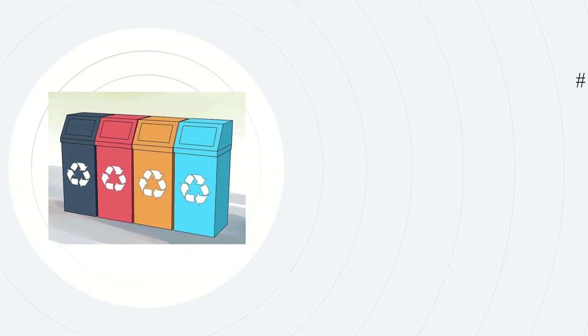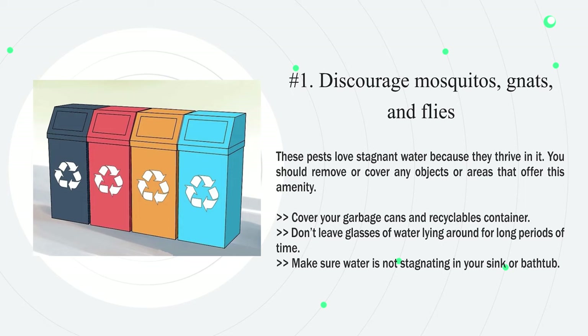Method three: targeting geckos' food sources. Number one: discourage mosquitoes, gnats, and flies. These pests love stagnant water because they thrive in it. Remove or cover any objects or areas that offer this amenity. Cover your garbage cans and recyclables container, don't leave glasses of water lying around for long periods of time, and make sure water is not stagnating in your sink or bathtub.